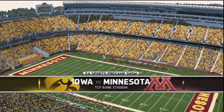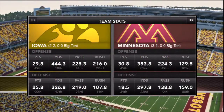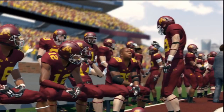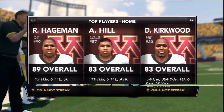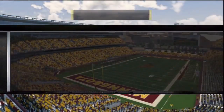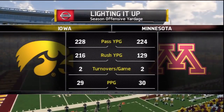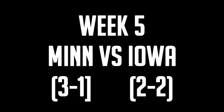Today we begin Big Ten play as the Minnesota Gophers open their Big Ten schedule at home against the Iowa Hawkeyes for the Floyd of Rosedale. The first four games of the season are over. Minnesota comes in at 3-1, having suffered their first defeat last week at the hands of San Jose State, looking to bounce back and reclaim the Floyd of Rosedale. Once Big Ten play is underway, we'll really find out who this team is.